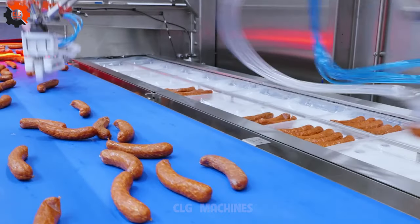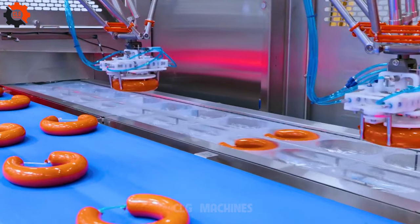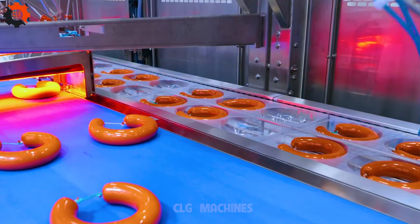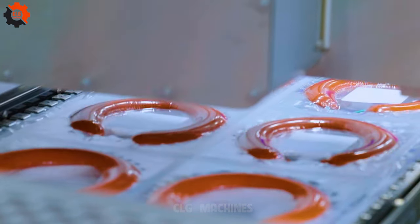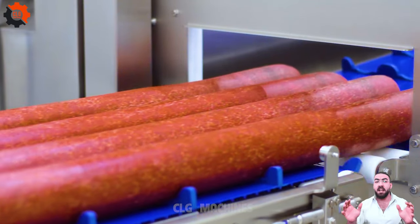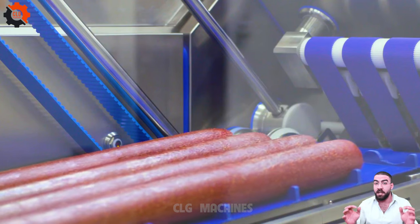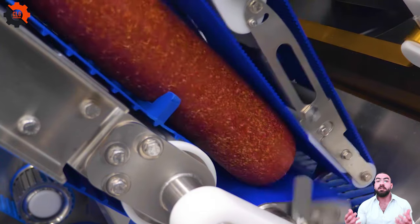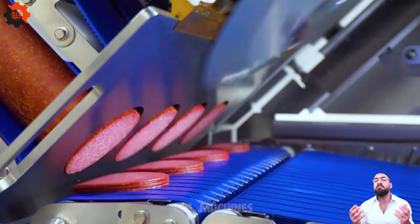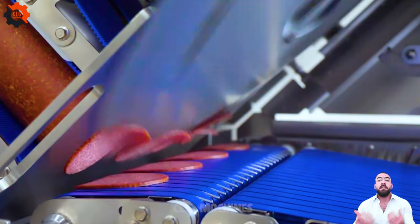Smoked meat slicer — precision cutting for delectable delights. Our smoked meat slicer ensures uniform slices, enhancing presentation and taste. Perfect for delis, restaurants, and home use, effortlessly slice through smoked meats with ease and precision.